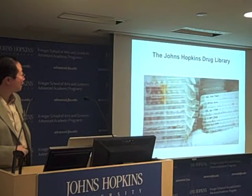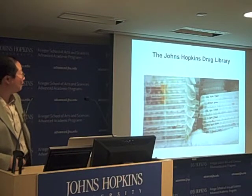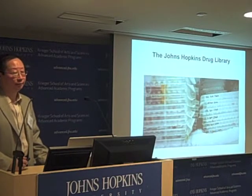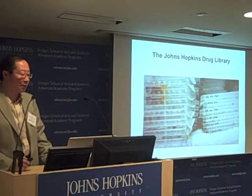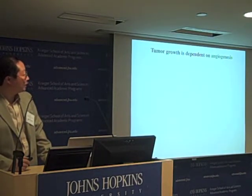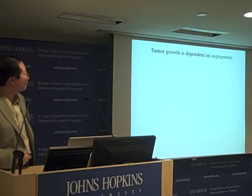This is a snapshot of a subset of the drug library. Each of these is a plastic 96-well plate — it has 96 holes in them, and into each hole you can place the stock solution of a known drug. We have a total of close to 40 of these plates to house the Johns Hopkins Drug Library.